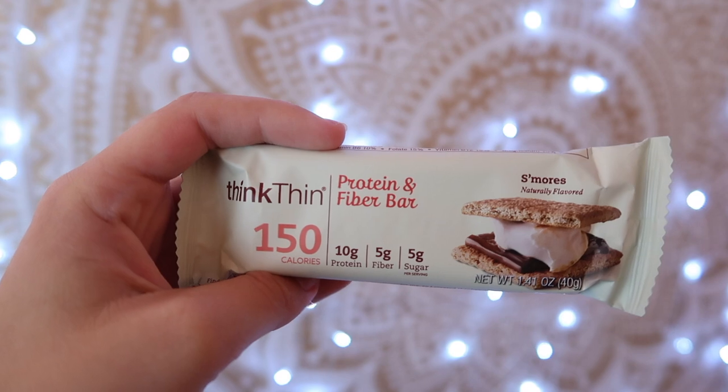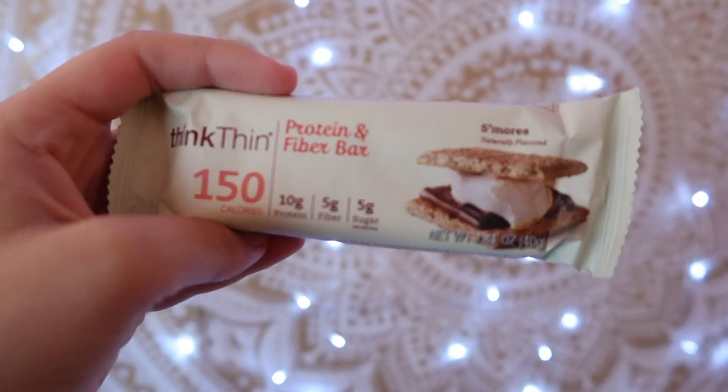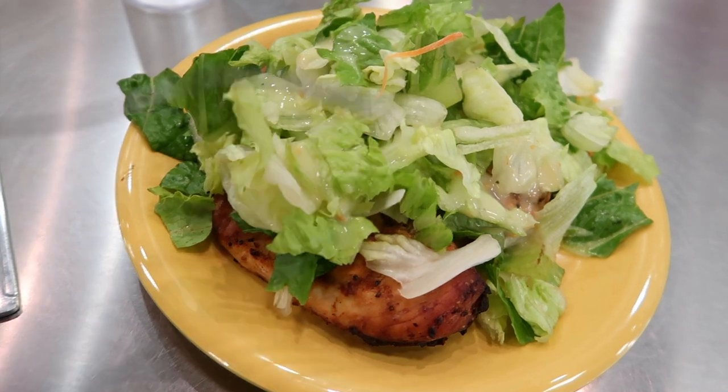They have three different flavors: caramel, vanilla latte, and mocha — I like those. Then I came back and had a Think Thin bar for a snack; those are 150 calories.